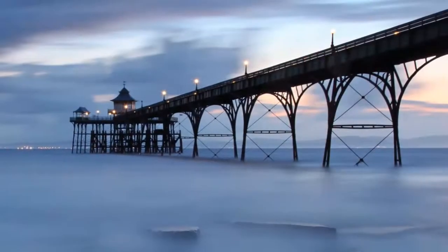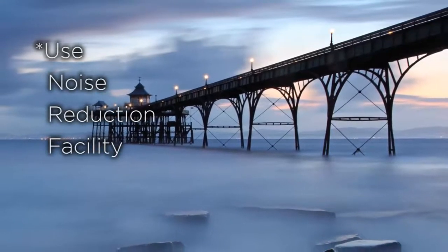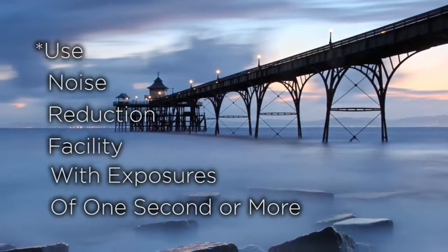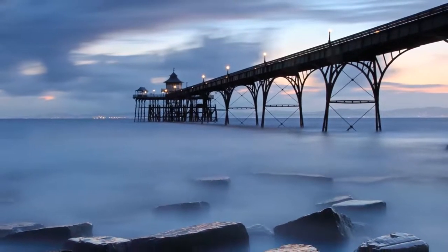One of the drawbacks of photographing in low light is you can encounter noise — an increased appearance of graininess — which can reduce the overall quality of the image. This can be easily overcome. Most DSLR cameras now offer a noise reduction facility, available within the camera menu, and should be selected when making exposures of one second or more. If it proves impractical to use the camera's noise reduction facility, this can be remedied after you've taken your photograph when using the raw converter.